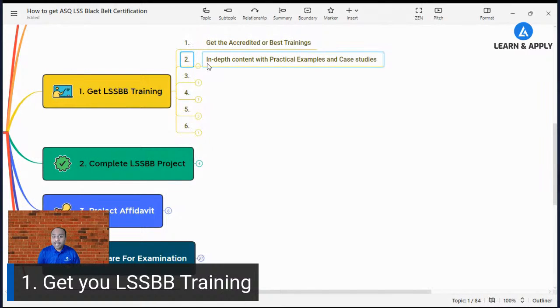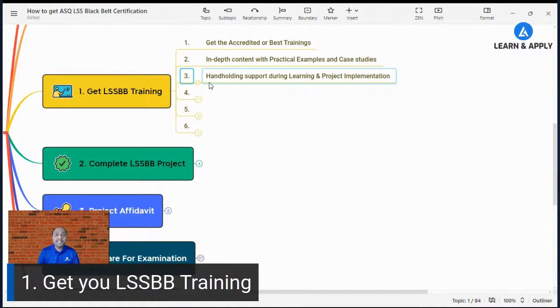These trainings must have in-depth content with practical examples and case studies, so you must have not only theoretical but also practical knowledge. You must have hand-holding support during learning as well as execution of the project, because practical implementation brings different situations requiring different tools. The organization must also provide mock tests to ensure you are prepared for the ASQ examination, and whatever certification they provide must align with ASQ.